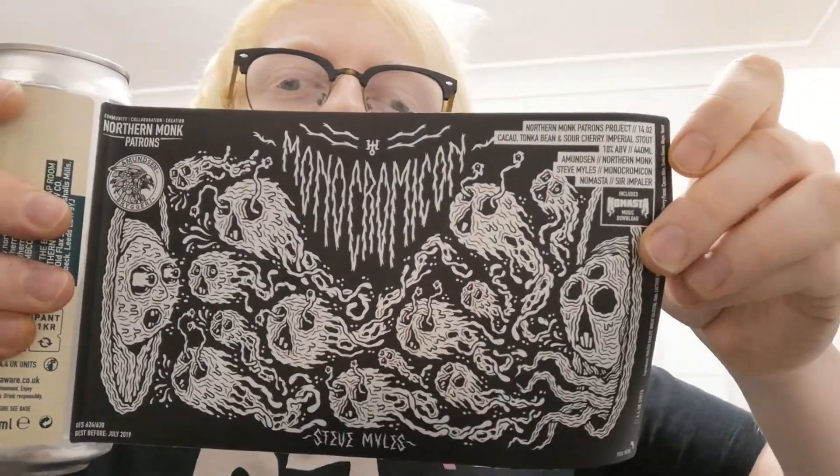I think the music is by Monochromicon, Namasta, and Sir Impaler. We've also got artwork from Steve Miles. This could be one of my favourite pieces of artwork of the year — absolutely mental. The artist is Steve Miles, so I'll give you a little bit of reading.